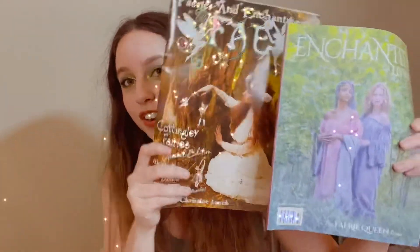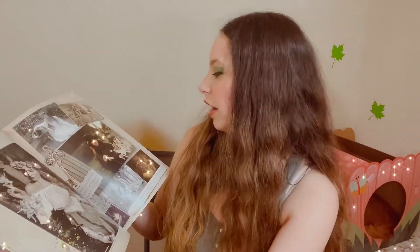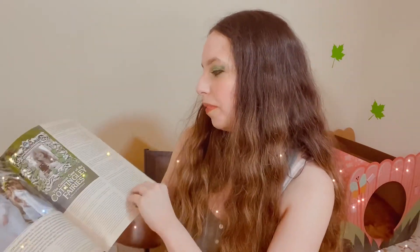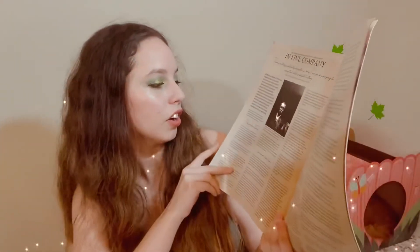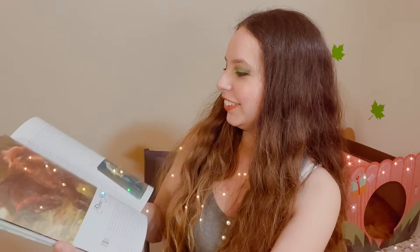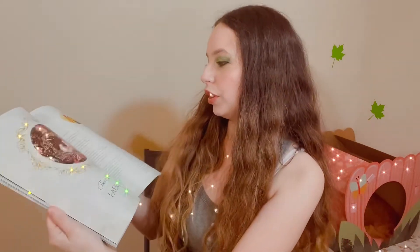Now I have two magazines. This first one features the Cottingley Fairies — I thought it was really pretty. It has some articles and gives the story on the Cottingley fairy case, which is really cool. People did believe the fairies in those pictures were real. The other magazine is Enchanted Living, which is about fairies too — they have fairy cocktails and different things, really cool images.